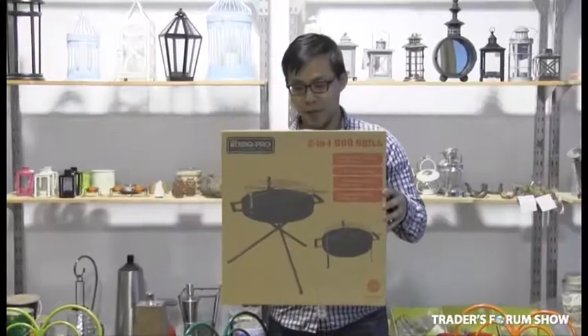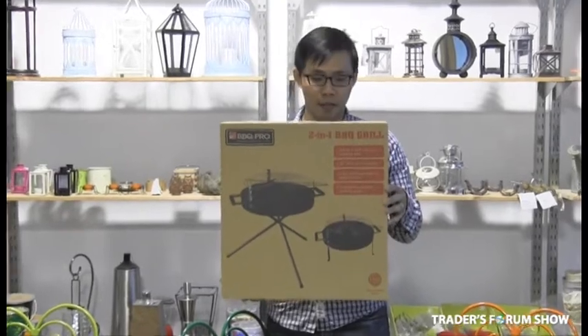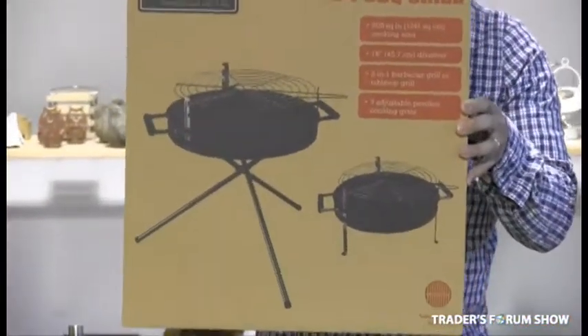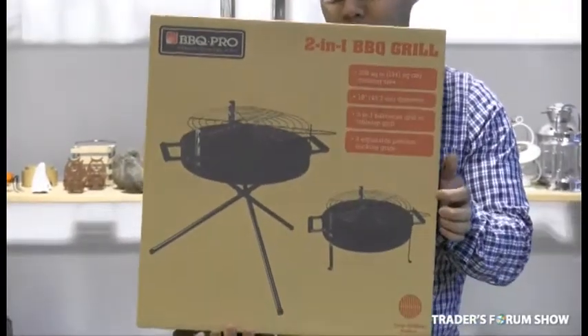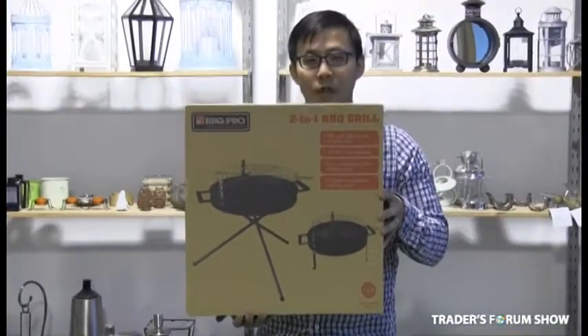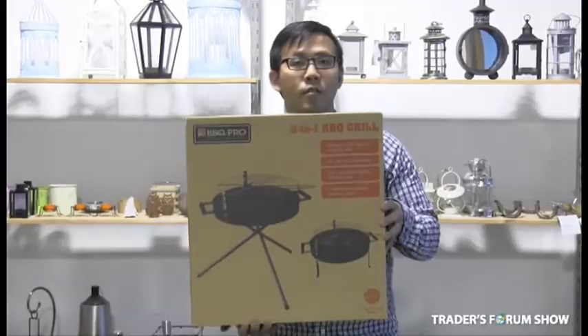I'm also offering the regular size which you've seen in major retail stores. This is the 18-inch charcoal grill and it's a two-in-one — it's a tripod stand for ground level and a tabletop. These retail at $24.99 and I'm offering them to you at $10.00 wholesale.